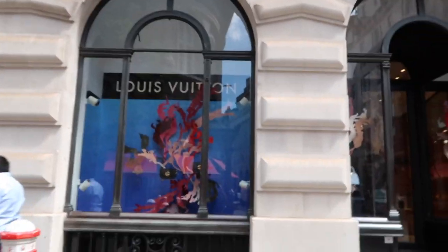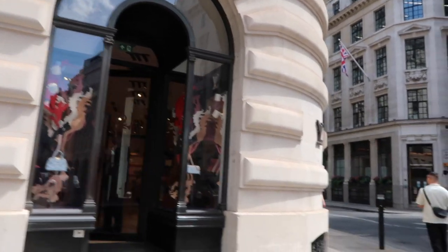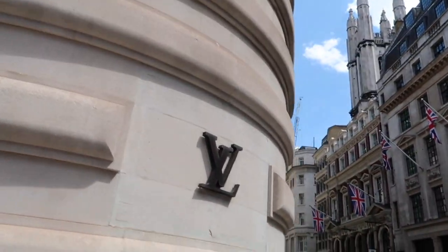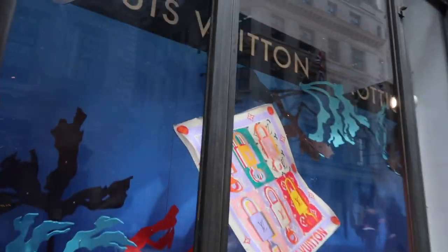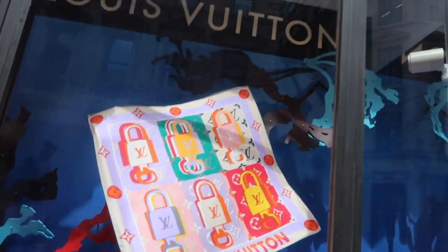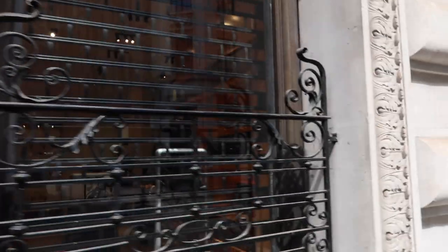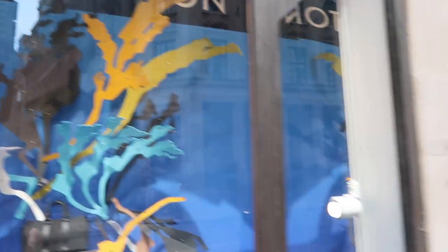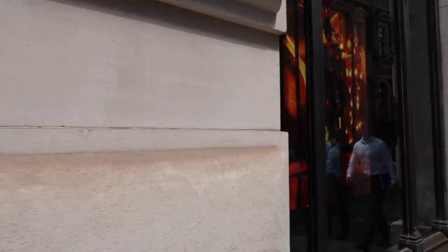There's also Louis Vuitton, which is right here. Let's check out the windows. It's kind of awkward filming around here because there are so many people and they're all like business people. So yeah, that's the window. I'm really not hugely a fan of Louis Vuitton.